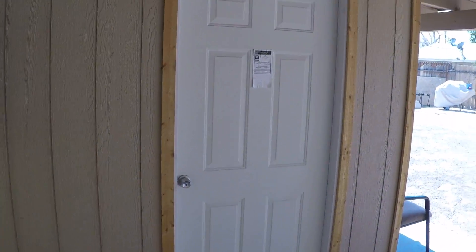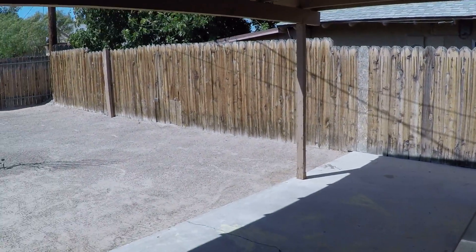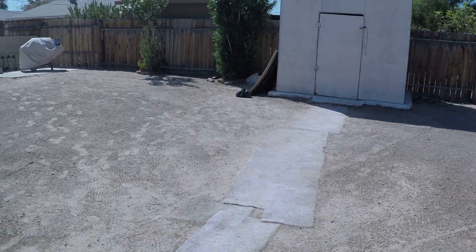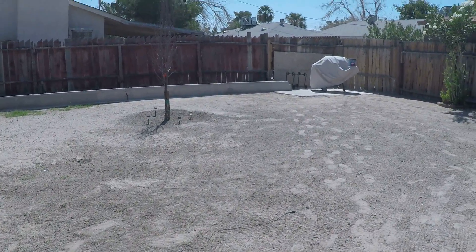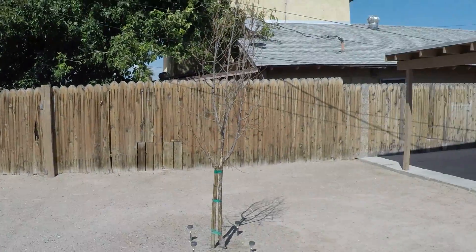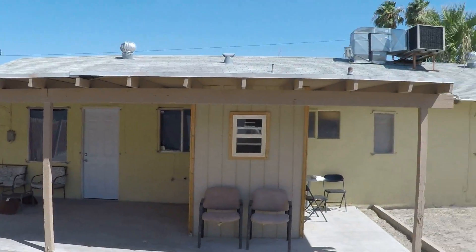Let's go outside and have a quick peek. There's a storage room or laundry room. You've got this nice covered patio. Another storage shed. Huge backyard. Here's the back of the house.